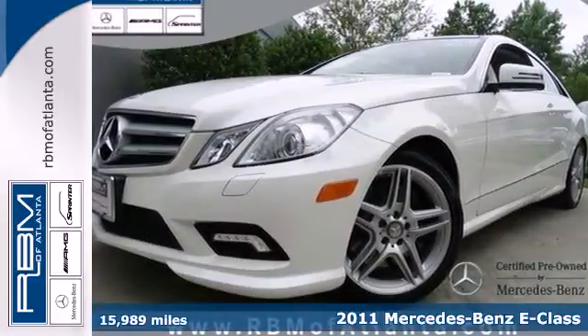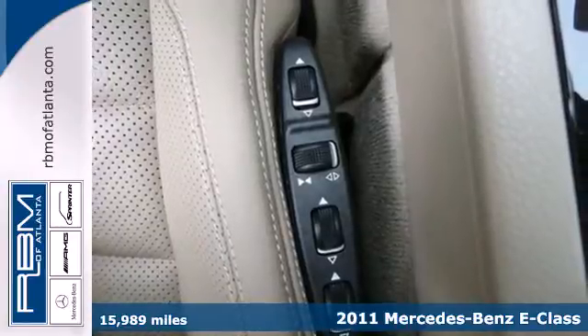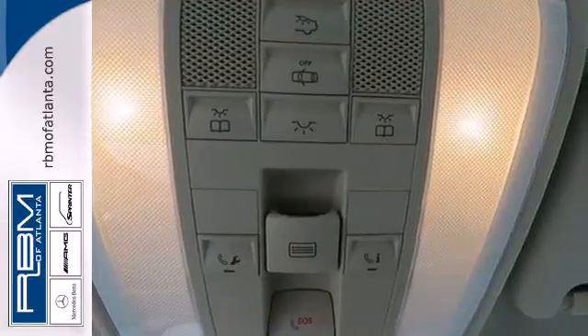Here's a 2011 Mercedes-Benz E-Class — stylish and safe. It comes standard with a seven-speed automatic transmission, dual zone climate control, and a leather-wrapped steering wheel.